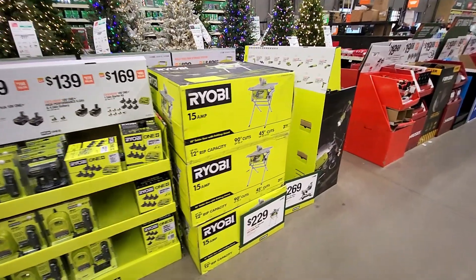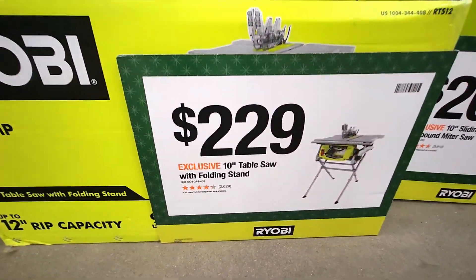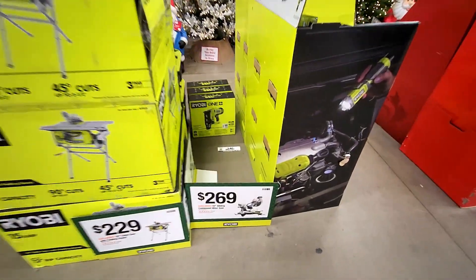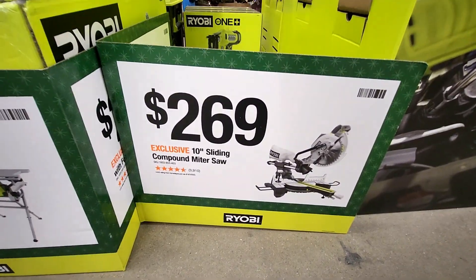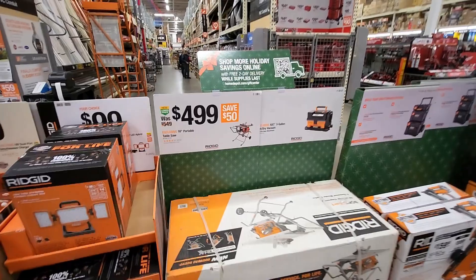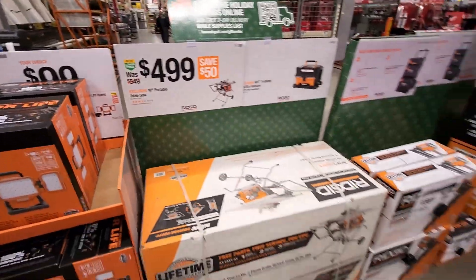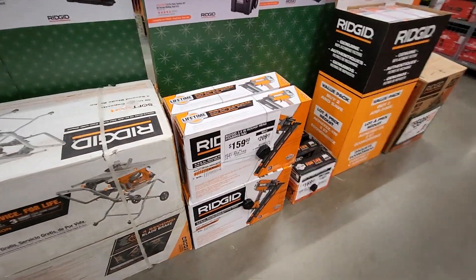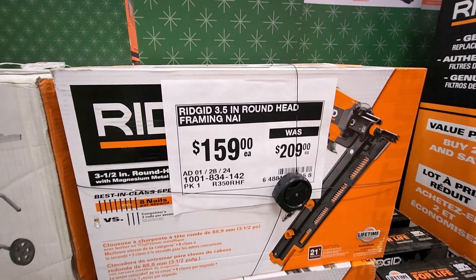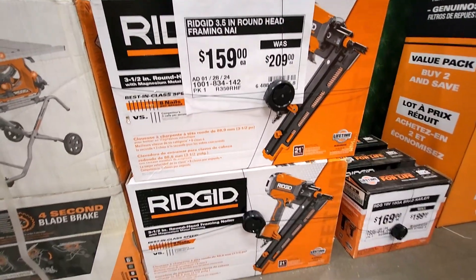They got the 15-amp, 10-inch table saw with a folding stand for $229. For $269 they have the 10-inch sliding compound miter saw. Looks like they got the Ridgid 10-inch portable table saw for $499, was $549. And down here the Ridgid 3.5-inch round-head framing nailer, was $209, down to $159.